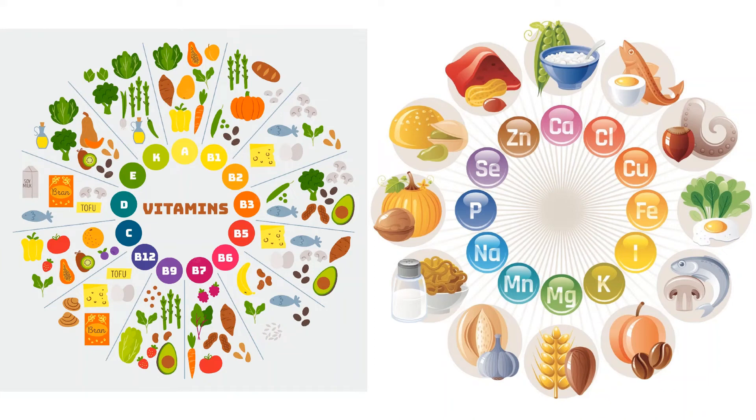You might have heard of macronutrients like protein, fats and carbs, but micronutrients are actually what allow all the cellular processes in your body to keep you alive, healthy and build muscle. So the foundation of your diet should really be micronutrients — that's what you want to get covered first. And once you've got all these essential vitamins and minerals, then you can think about protein, calories, carbs, etc.